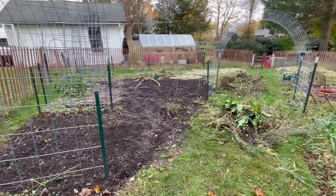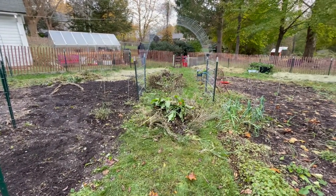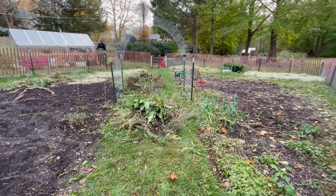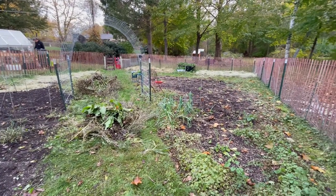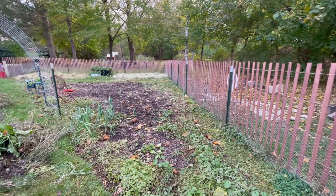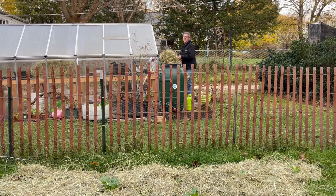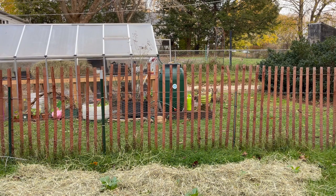So here we are — the garden is just about put to bed. We'll run the tractor through here, pick up all the scraps. And then Bill was going to mow across it just to kind of chop things up.